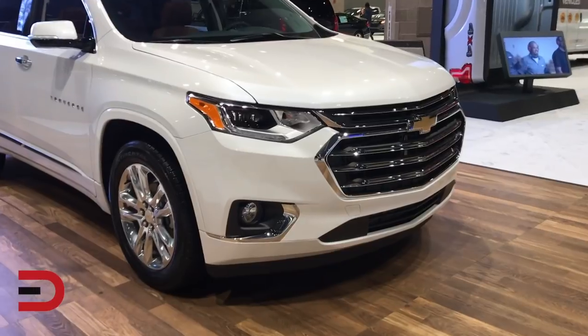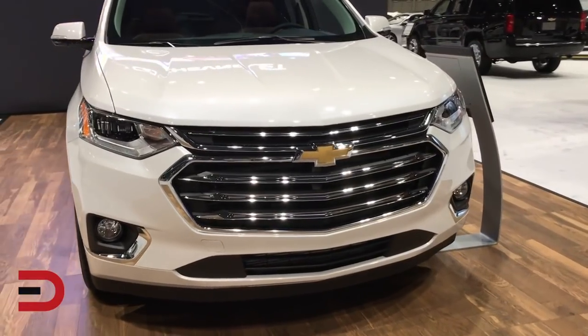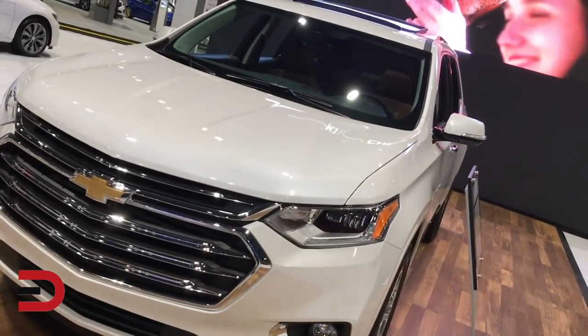This has a base MSRP of under $31,000. New for 2018, wrapped in bold and refined styling, the completely redesigned Traverse offers technologies to help keep passengers of all ages and lifestyles comfortable and connected.